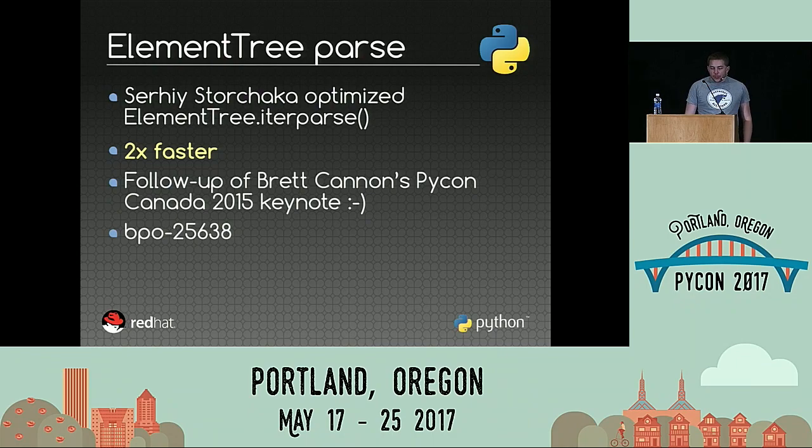The next optimization is a follow-up of the PyCon Canada 2015 keynote by Brett Cannon. The keynote compared Jython, IronPython, PyPy, CPython 2, and CPython 3. Brett noticed that one specific benchmark was much slower in Python 3, so he reported the issue. Serhiy Storchaka, as usual, was very fast to identify the bug and produce an optimization. The optimization simply made the code twice as fast, which is quite good.